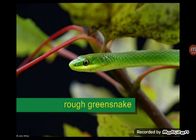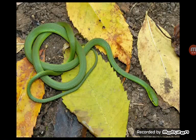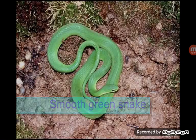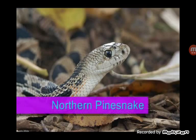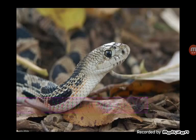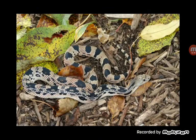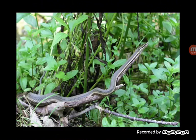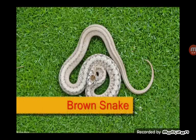Rough green snake. Blue green snake. Miss Palm snake. Queen snake. Brown snake.